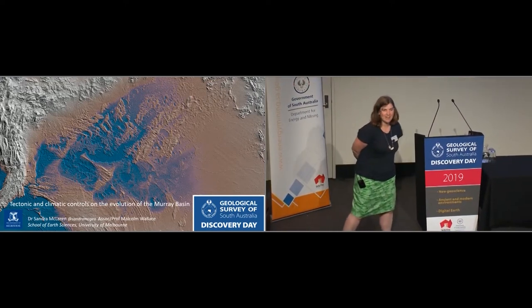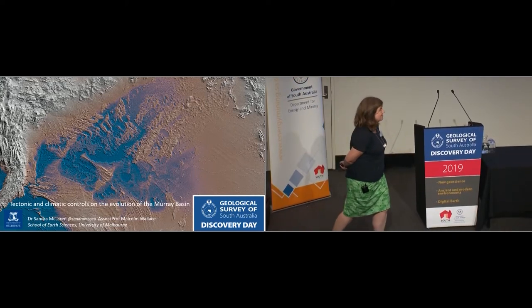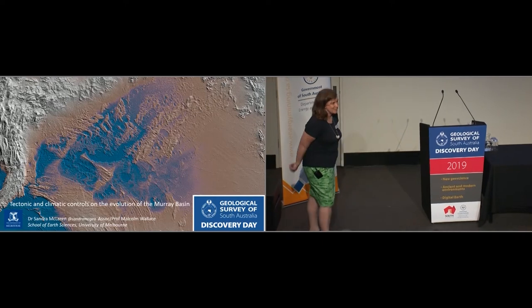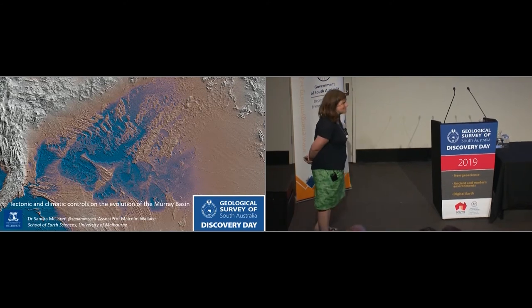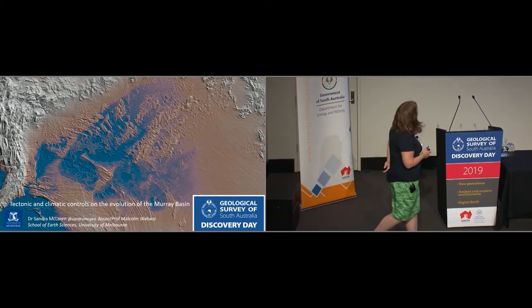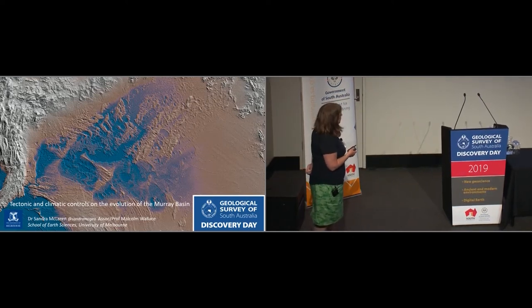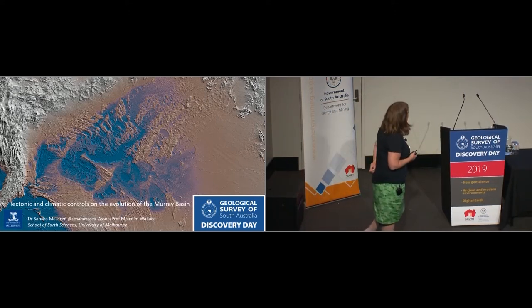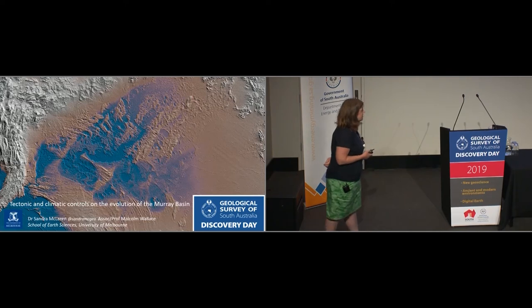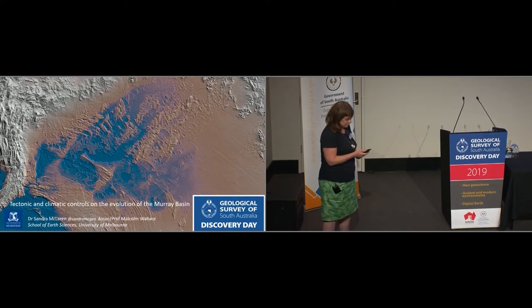I was a bit concerned — I talked with Anthony earlier — that I might have been the Victorian that was mentioned earlier. Even though I work at the University of Melbourne, I am actually South Australian, so please don't think that I'm the Victorian interloper. This work is work that I've done in collaboration with Malcolm Wallace, who's also at the University of Melbourne, and a few students over the years: Jen Cheney and various others, John Miranda in large part.